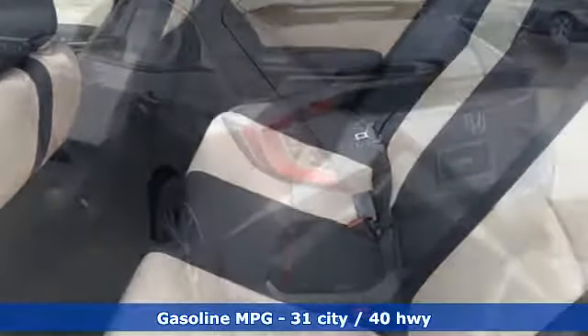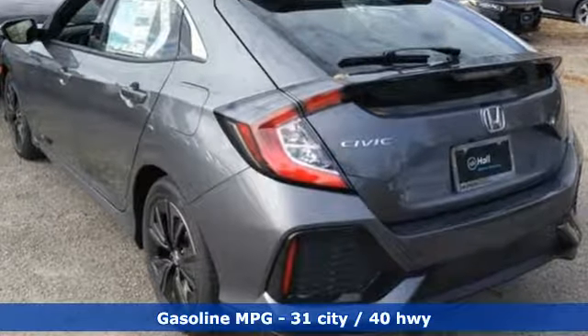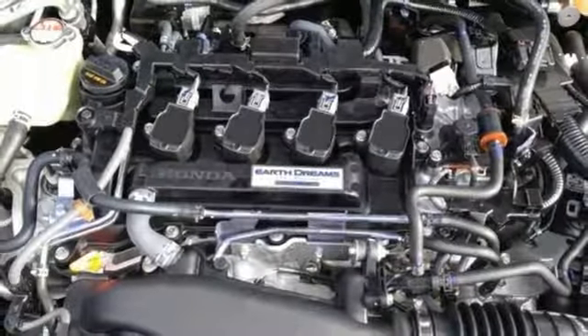And it comes with all the amenities you need: streaming audio, doors and push button start proximity key, dual zone climate control, remote engine start, and manual tilting steering column.